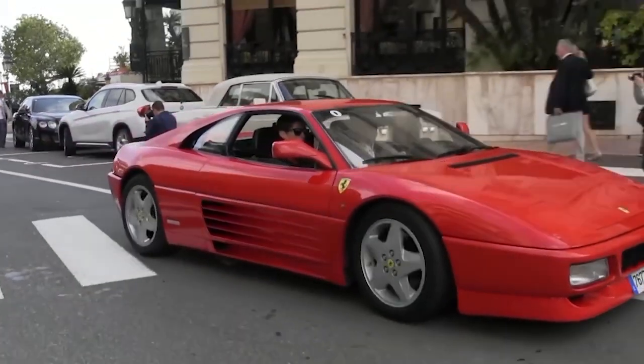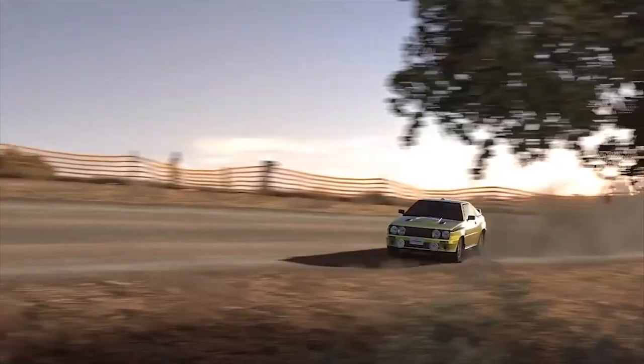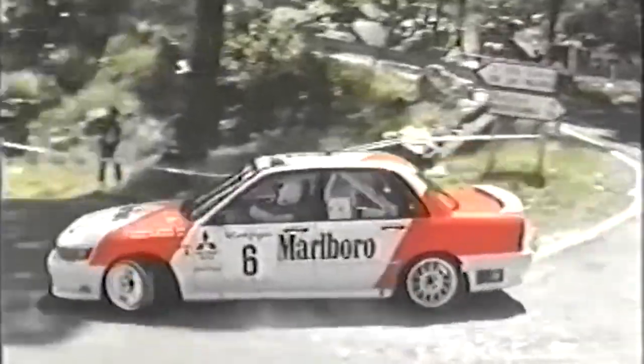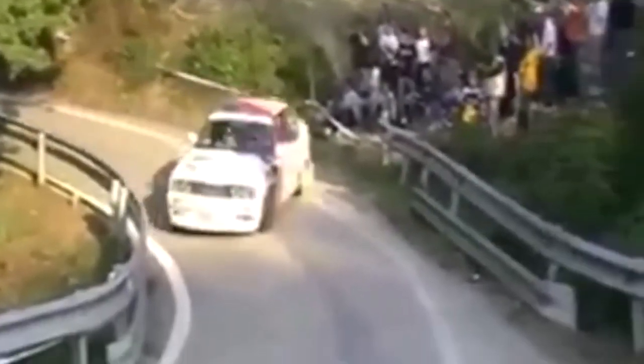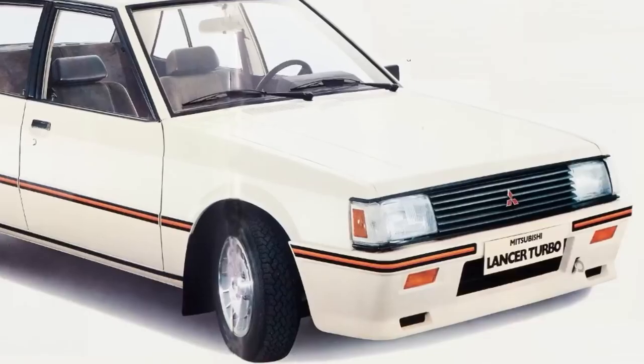Four World Rally Championship titles, over 1,000 horsepower in full drag trim, and a 2-liter four-cylinder that left V8s humiliated and supercars second-guessing their pride. This isn't just another turbo engine. This is the 4G63T, the iron-hearted monster Mitsubishi built that redefined what a small displacement engine could do. It didn't just make power, it made history.